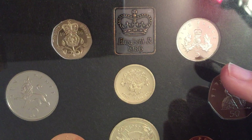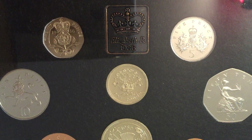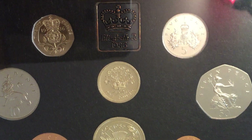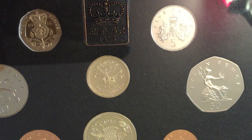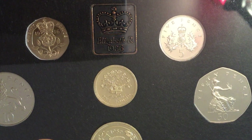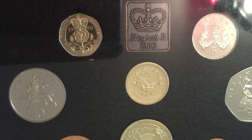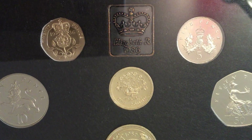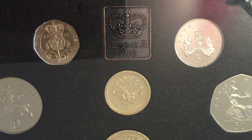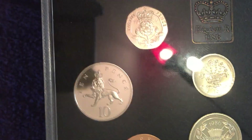Straight away we're into an NIFC — not intended for circulation — in that year, and that's the five pence, the old large five pence as well. None were minted for circulation that year; the only ones that exist are the 104,000-odd in this set and the bullion sets as well, which I don't have the figure for off the top of my head, but probably a similar figure maybe a little bit higher. The five pence of course is copper nickel with part of the badge of Scotland — a crowned thistle.